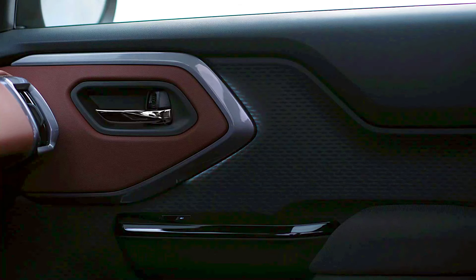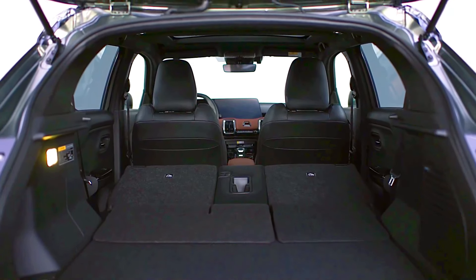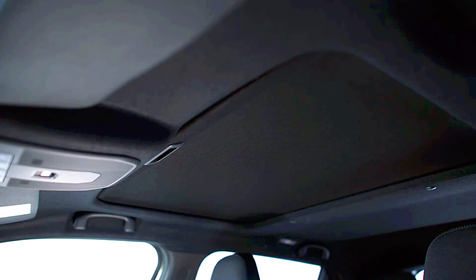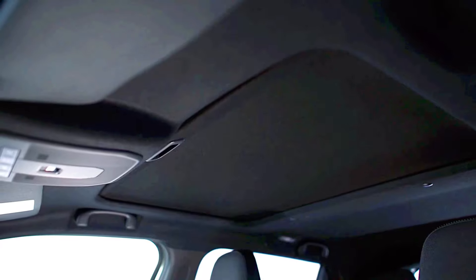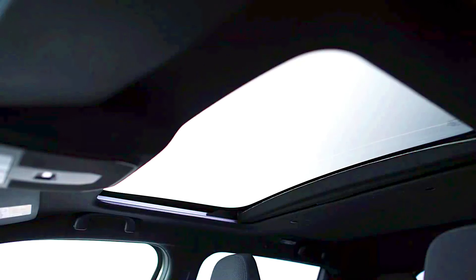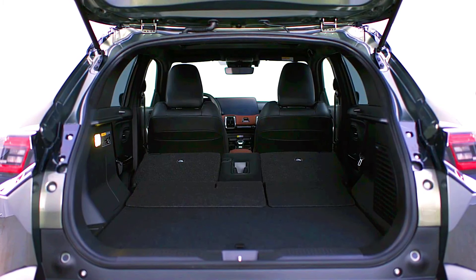Environmental impact — Suzuki eVitara: if Suzuki opts for a hybrid or plug-in hybrid system, emissions and fuel consumption will be lower than traditional combustion engines, but may not match a fully electric vehicle's environmental benefits. An all-electric version, however, would align better with zero-emission standards, appealing to eco-conscious buyers.